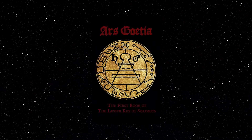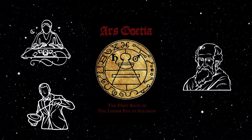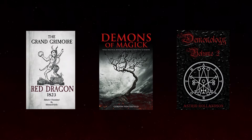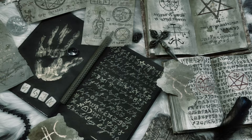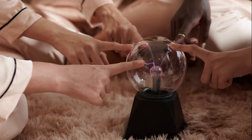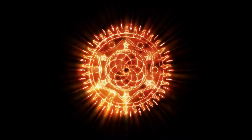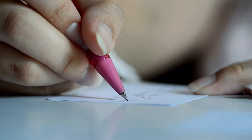The sigils of the Ars Goetia have fascinated occultists, magicians, and scholars for centuries. Throughout history, these sigils have been used by those seeking knowledge, power, or spiritual insight. In modern times, the sigils of the Ars Goetia continue to be studied and used in various occult practices, from ceremonial magic to chaos magic and modern witchcraft. Today, the sigils are viewed not only as tools for summoning demons, but also as symbols of personal transformation and psychological exploration.